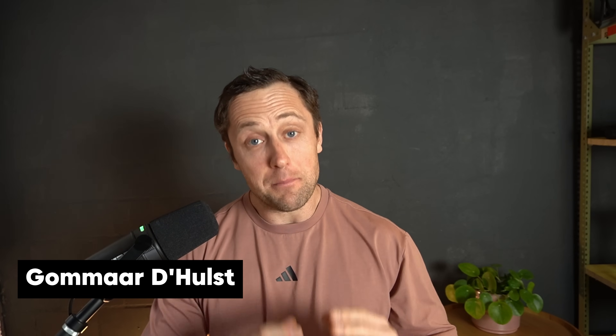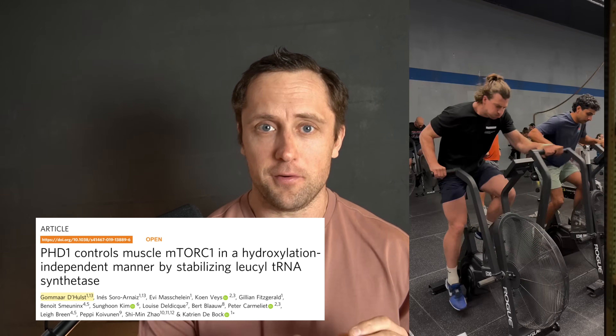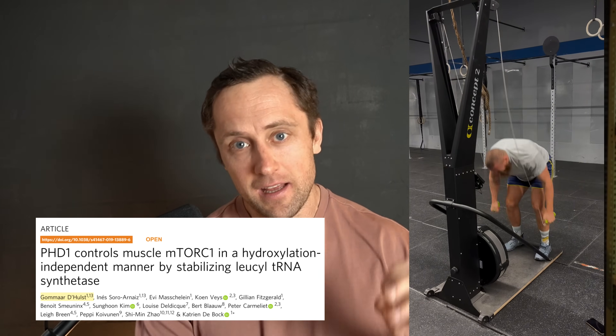Hi everyone, I'm Gomer. I'm a senior scientist at ETH Zurich, based in Switzerland, and for the last decade or so I've studied and taught different aspects of exercise physiology. Now I want to bring some of that science back to you.